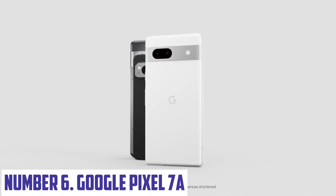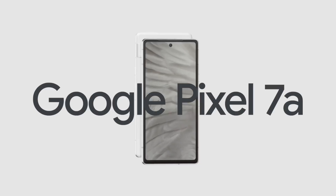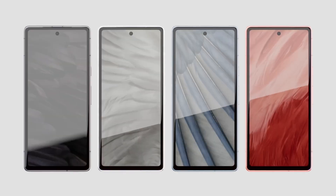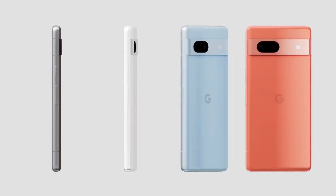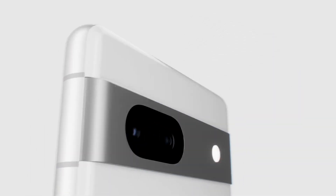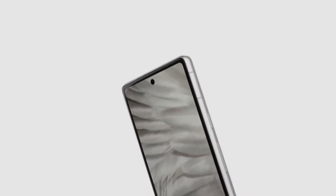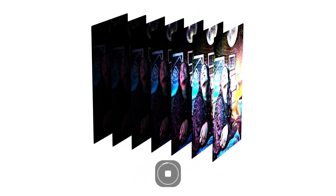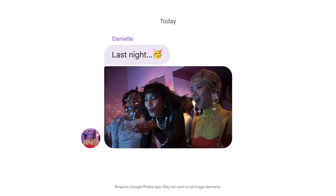Number six: Google Pixel 7a. The Google Pixel 7a is a versatile mid-range smartphone that offers premium features at an affordable price. Boasting a sleek design and solid build, the Pixel 7a is equipped with a 6.1-inch OLED display that delivers vibrant colors and deep blacks, making it perfect for both media consumption and everyday use. With a refresh rate of 90Hz, the screen ensures smooth scrolling and an enjoyable user experience.